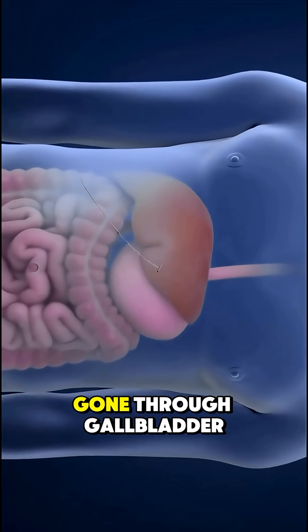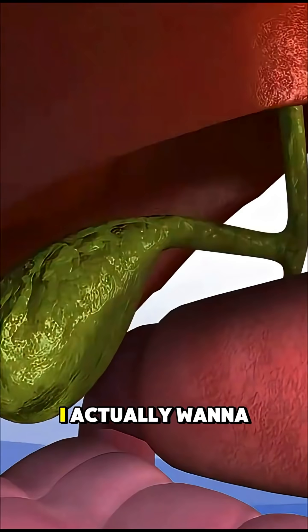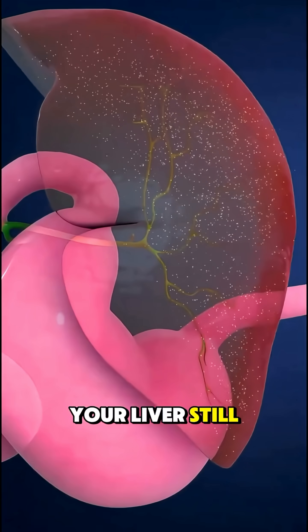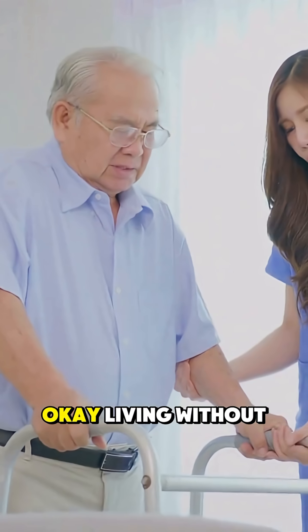Have you or someone you know gone through gallbladder surgery? Drop your story in the comments — I actually want to hear it. But here's what surprises most people: after it's gone, your liver still makes bile. It just flows directly into your intestines. Would you be okay living without it?